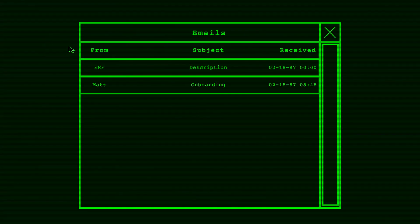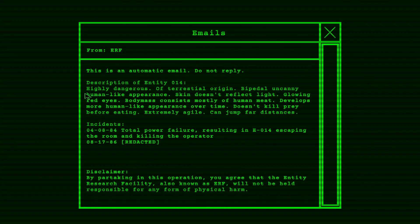Email from ERF. Description of Entity 14: Highly dangerous. Of terrestrial origin. Bipedal. Uncanny human-like appearance. Skin doesn't reflect light. Glowing red eyes. Body mass consists mostly of human meat. Develops more human-like appearance over time. Doesn't kill prey before eating. Extremely agile. Can jump far distances.